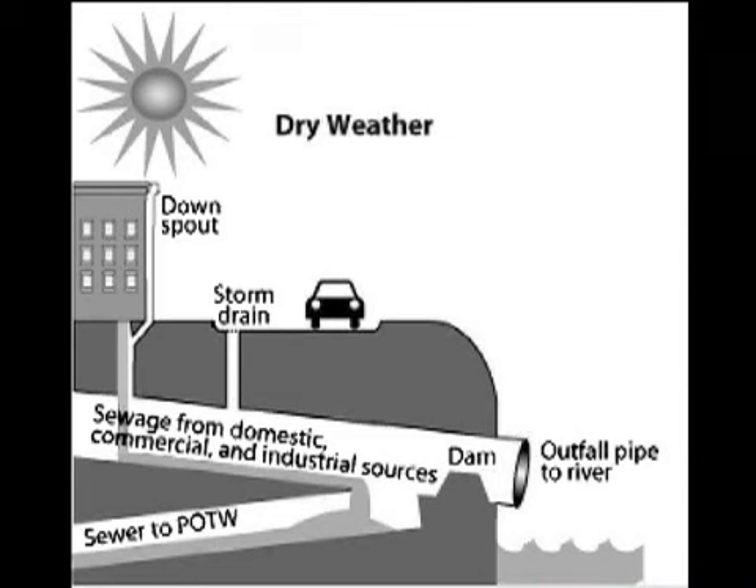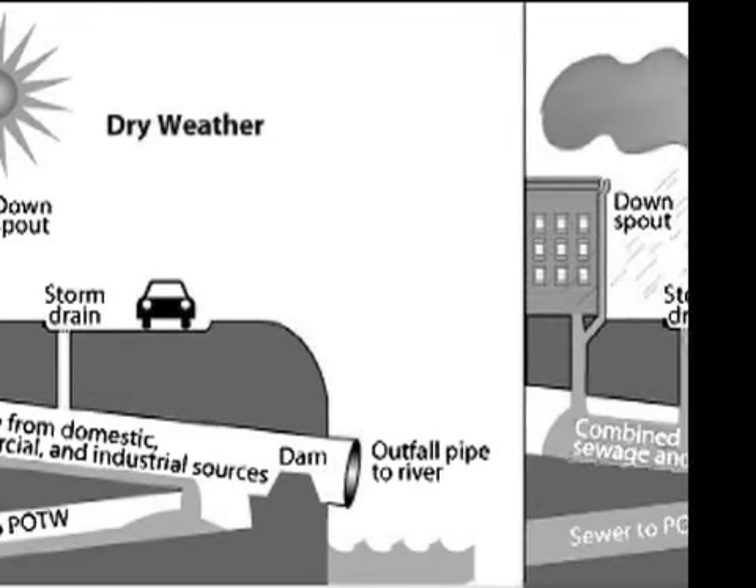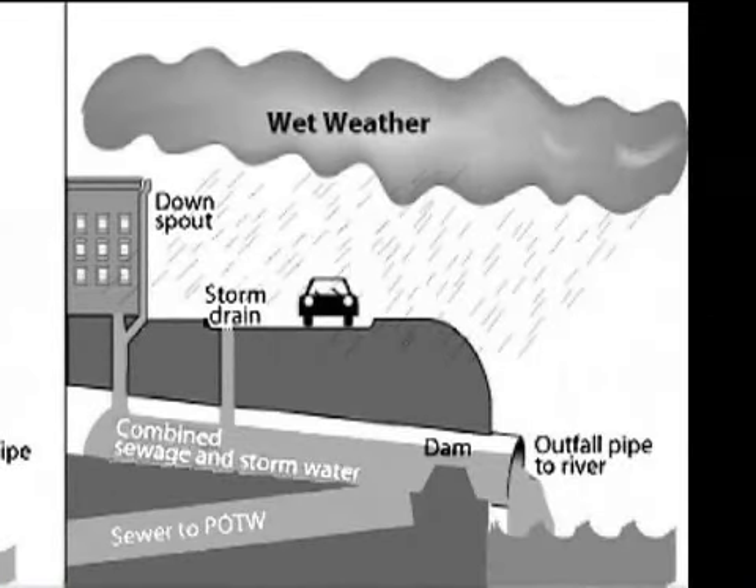The trouble is, the pipes are big enough to carry the sewage when it's not raining, but they're not big enough to carry the sewage and the rain when it is raining. So when it rains, we have overflows and that raw sewage mixed with water ends up in the bay right here and all around the harbor.